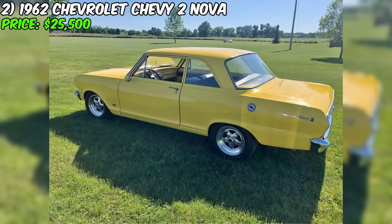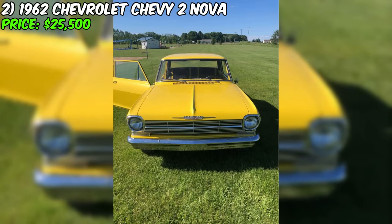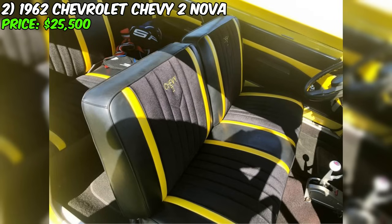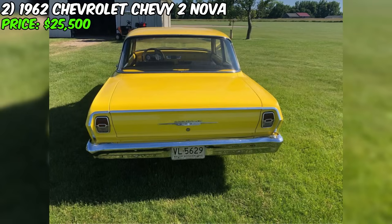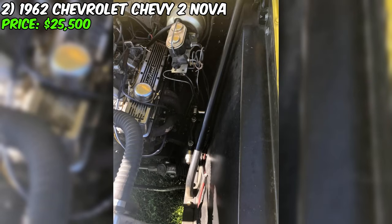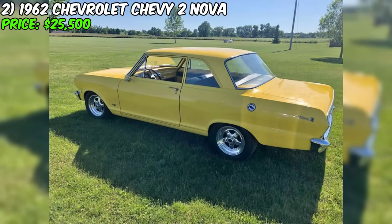This stunning 1962 Chevrolet Chevy II Nova, offered at $25,500, is not just a car — it's a true work of art on wheels, combining style, history, and excellent performance. In the family for 27 years, this car has become part of the family history, but now it's time for a new owner. Assembled with care and attention to detail, it not only looks fantastic but also boasts an impressive set of features. The front suspension features a Mustang II setup with powerful disc brakes, providing excellent handling and reliable braking. Powering this Chevy II is a 350-cubic-inch small block, paired with a 700R transmission, delivering efficient performance and a comfortable driving experience. The factory rear end with a 3.73 differential ensures an exhilarating driving experience.